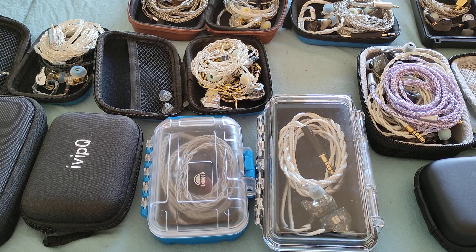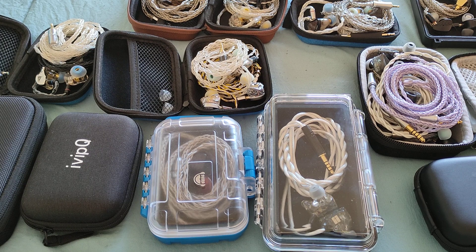Hi guys and welcome to this video, which is going to be more of a suggestion video with some of the IEMs which I consider all worthwhile purchases. Considering that we're coming up now to the 11/11 sales, maybe you could keep an eye out for some of these IEMs and score a nice deal on what I personally consider to be IEMs which really stand out in their respective categories.